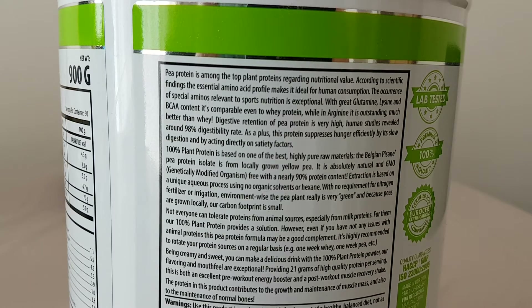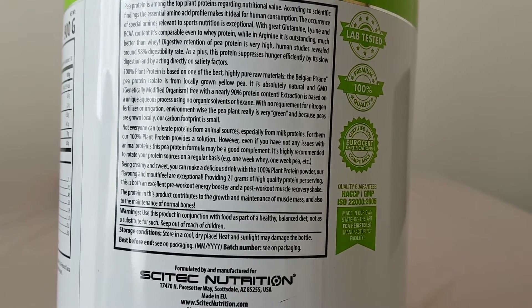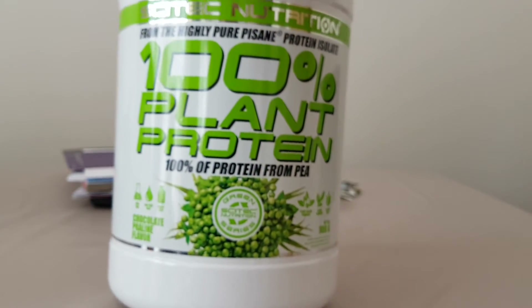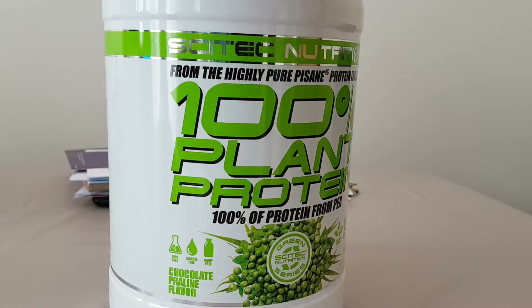The 100% plant protein is based on one of the best highly pure raw materials — the Belgian P-SANE pea protein isolate from locally grown yellow pea. It's absolutely natural and GMO free, with nearly 90% protein content. Extraction is based on a unique process using no organic solvents or hexane. To be honest, this actually sounds much better than I first thought, because when I first got this I wasn't really expecting much — but this sounds pretty cool.